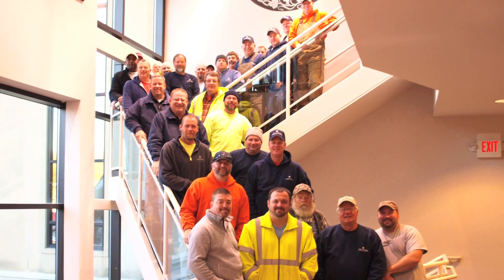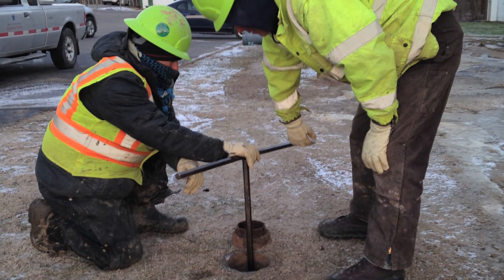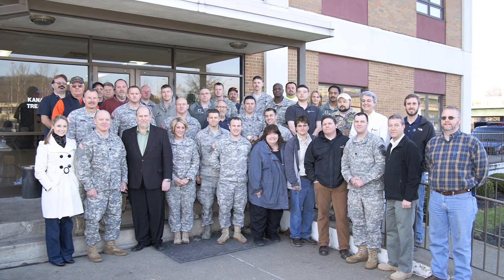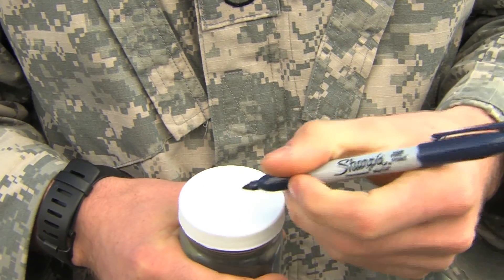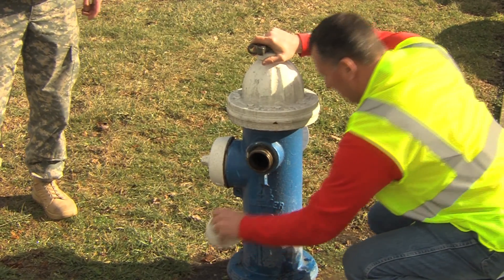Crews from other states also performed additional leak survey work, necessitated by the extreme cold and its effects on our pipes. In the Kanawha Valley system alone, we fixed more than 500 main breaks in 10 weeks. On February 20th, we announced that all water samples were below the 10 parts per billion screening level set for pregnant women. By February 25th, all water samples were below two parts per billion and we concluded our systematic flushing.